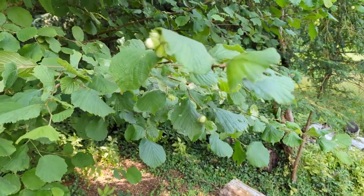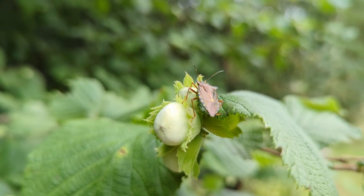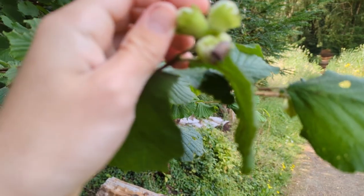Just before I go into quiz number two, I just want to show you that here we've got hazelnuts forming, which is amazing. Oh, there's an insect on there — someone tell me what that is in the comments.